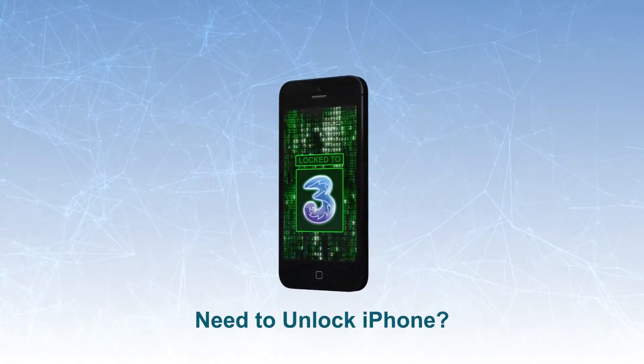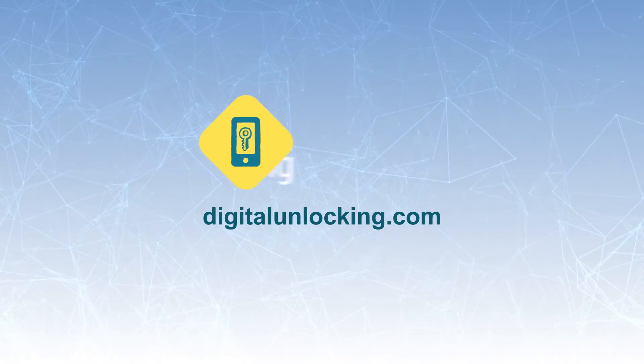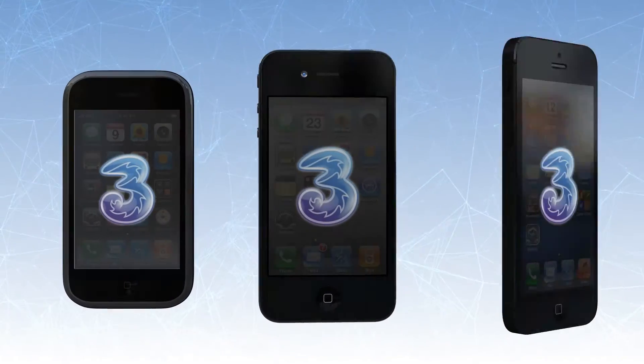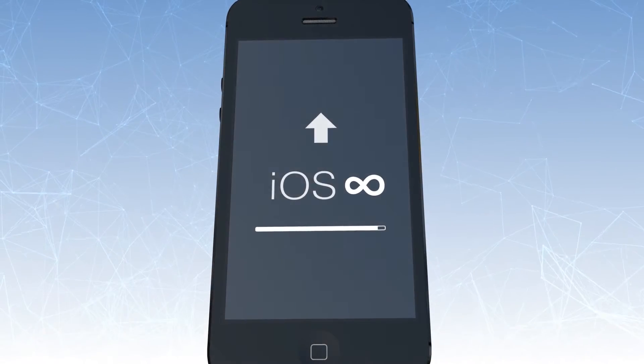Need to unlock your iPhone to use in a different network carrier? No need to mess with difficult hacking or have any technical knowledge. With Digital Unlocking's legit solutions, you could factory unlock any iPhone model, any iOS version. This is a permanent solution — the unlock will stay forever, even after iOS upgrades.